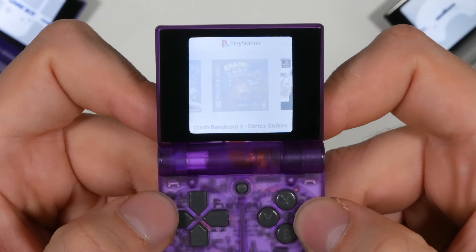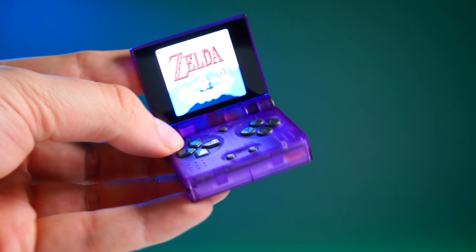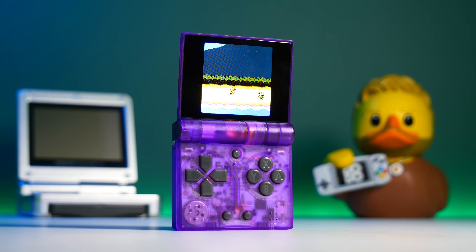It's definitely not a handheld to play on for hours on end. It's literally designed to be on your keychain — you open it up when you're bored on the go. The $70 price tag may put people off, but it makes for a great gift and a new addition to any retro handheld collection.